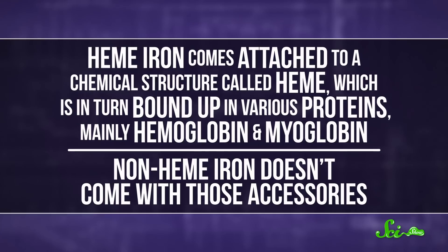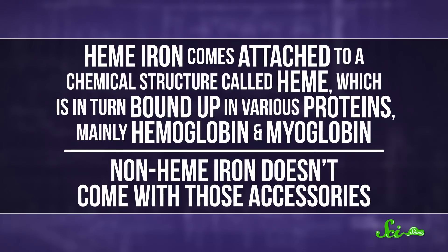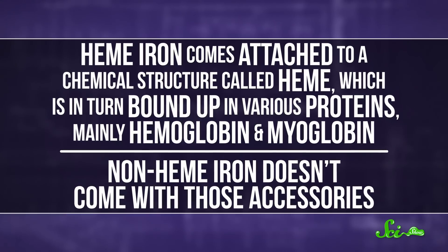Heme iron comes attached to a chemical structure called heme, which is in turn bound up in various proteins, mainly hemoglobin and myoglobin. Non-heme iron doesn't come with those accessories. In general, heme iron comes from animal products like muscle or liver, while non-heme comes from plant sources, including leafy greens like spinach — although meat does have quite a bit of the non-heme variety also.